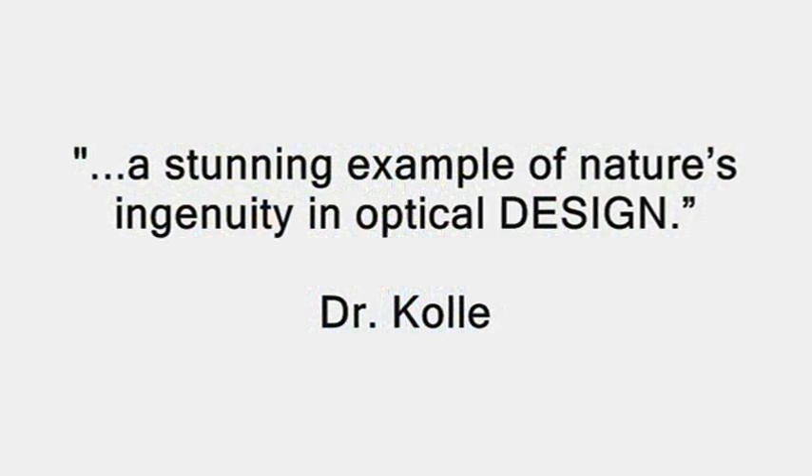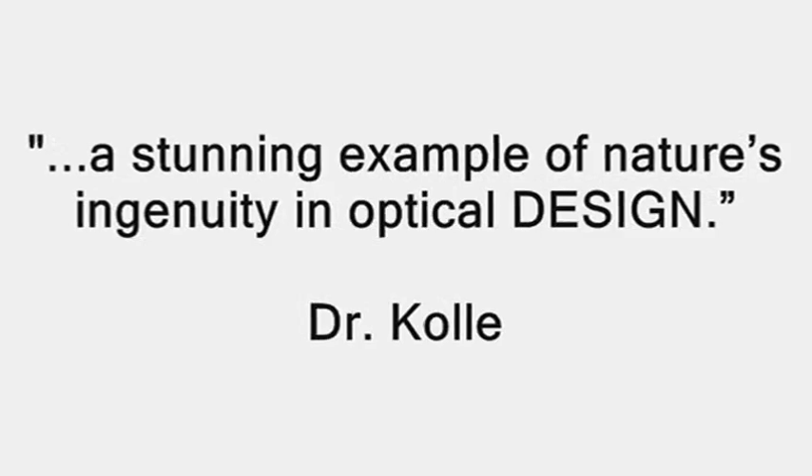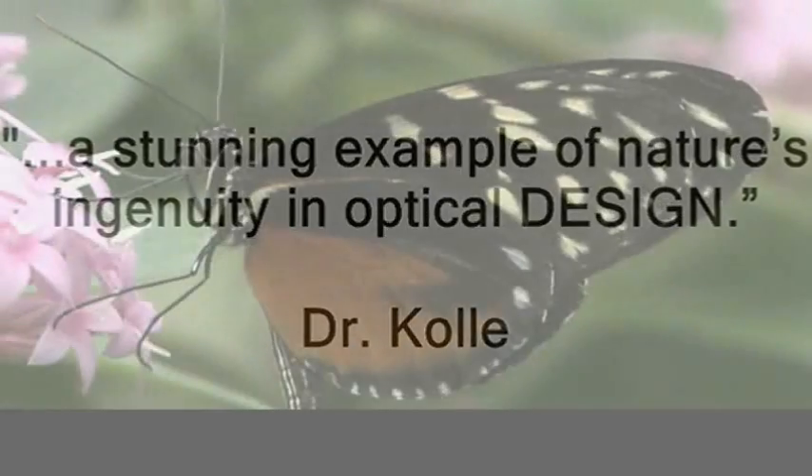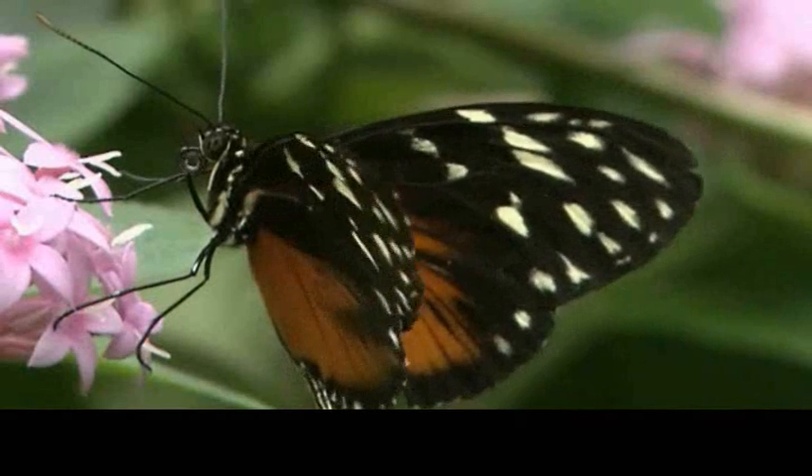But whether design or evolution, one thing is clear. Dr. Cole admitted: 'The shiny green patches on this tropical butterfly's wing scales are a stunning example of nature's ingenuity in optical design.' Yes, Dr. Cole, it was designed. The evidence is plain. Thank you for using that word.